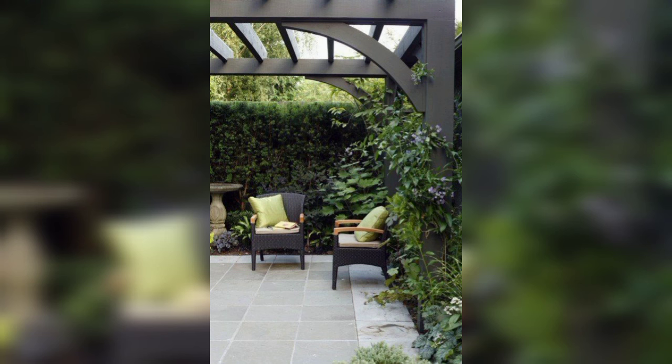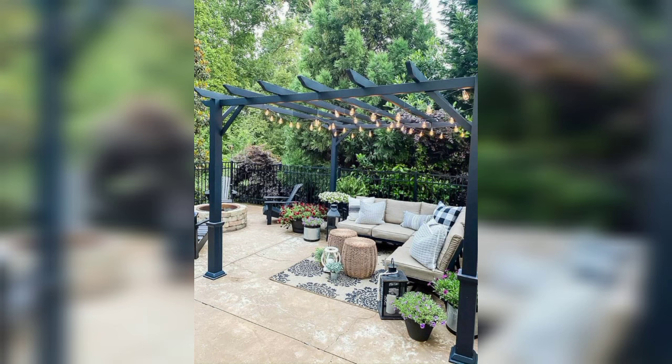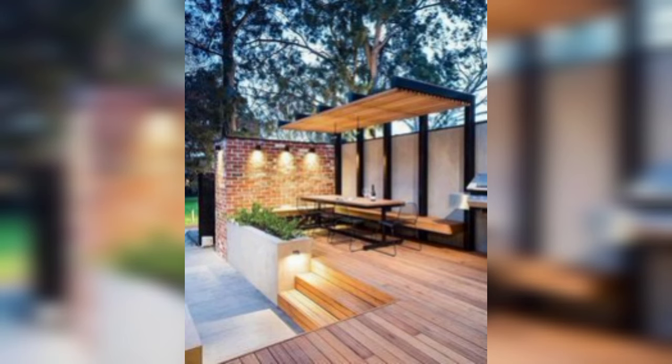Please support and subscribe to my channel. After subscribing, you will receive the latest updates related to decoration, garden designs, and garden makeover. Stay connected with me and don't forget to press the bell icon. Take care, Allah hafiz, Allah bless you.